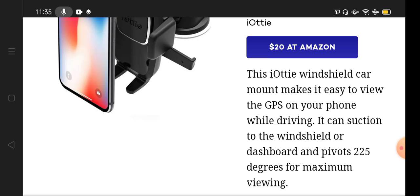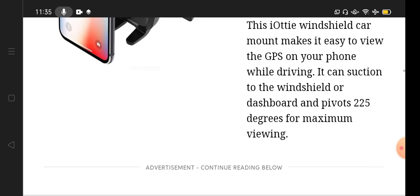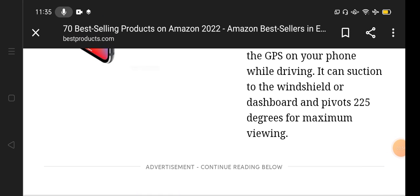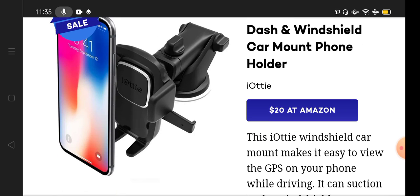It can be mounted on the windshield or dashboard and rotates 225 degrees for maximum viewing. When we are out of town, we need to turn on GPS, and this phone holder lets us see the location clearly. Thank you so much for watching, take care, bye bye.